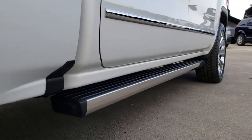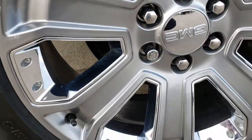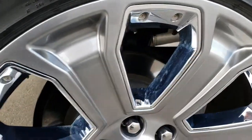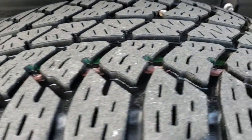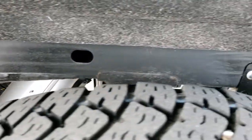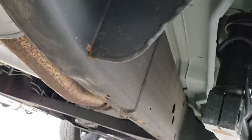It does have the power fold-out running boards. This back rim is in really nice condition as well — one tiny little scuff, but other than that very, very nice. The back tire is in really nice condition, and the frame and underbody are very clean all the way underneath.